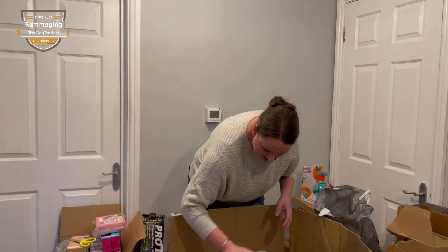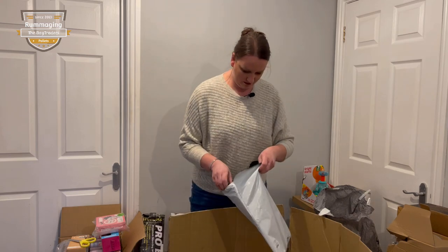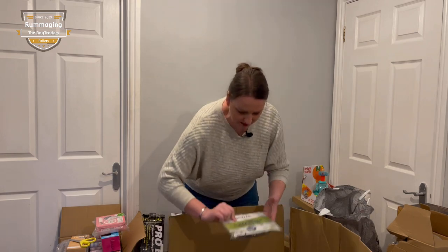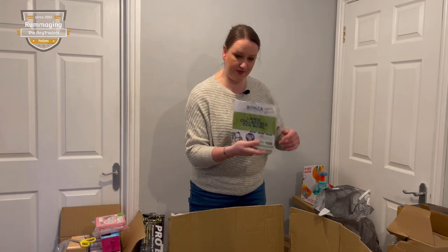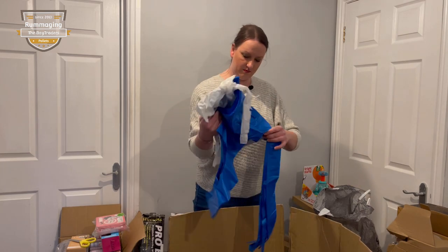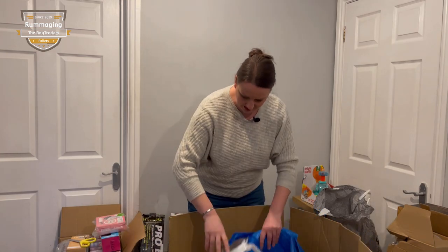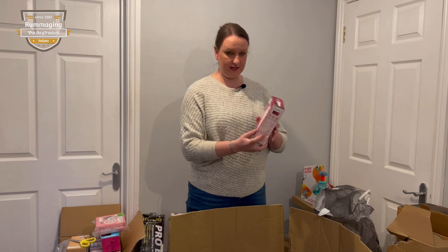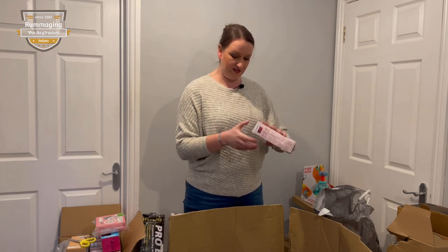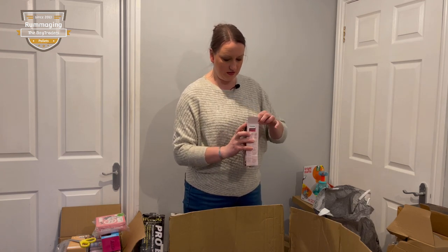We have a stainless steel vacuum cup, some wrapping paper and tissue paper. We have a collapsible dog bowl - that'd be worth like five pounds. Some bin bags, some aprons - single aprons, not really worth much. We have a Philips lady shaver - where has that been through! If it's okay that may be 20 quid if it's brand new, otherwise it's a bin job.